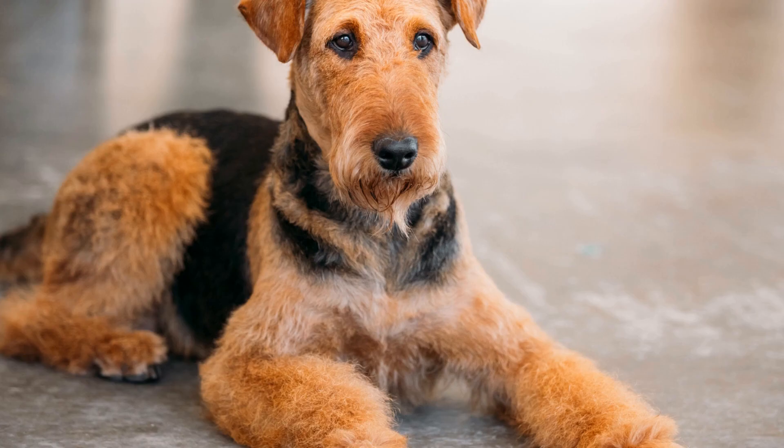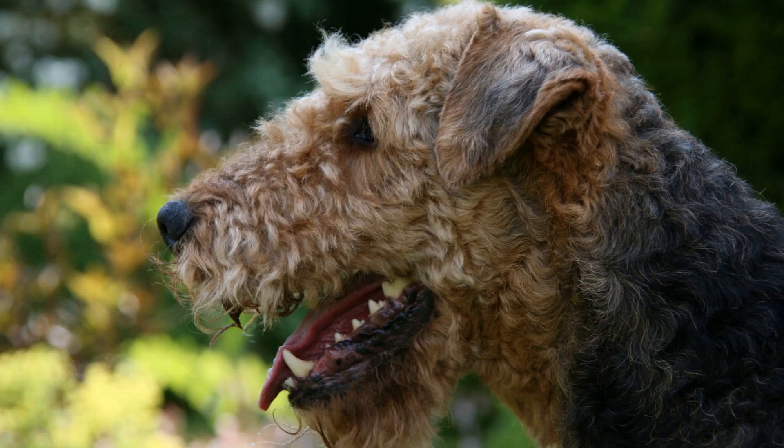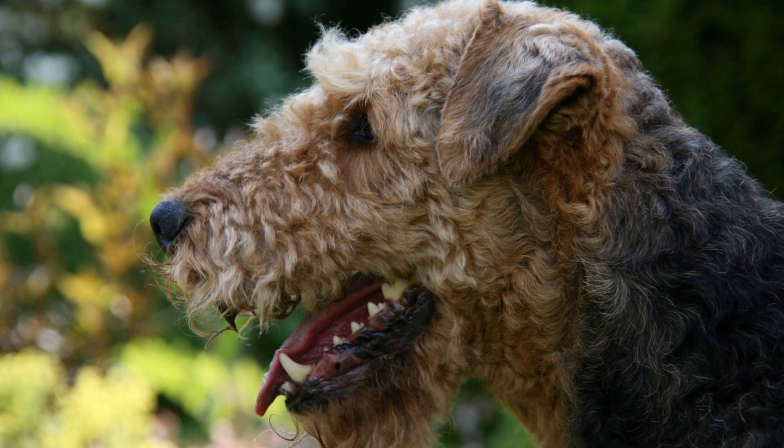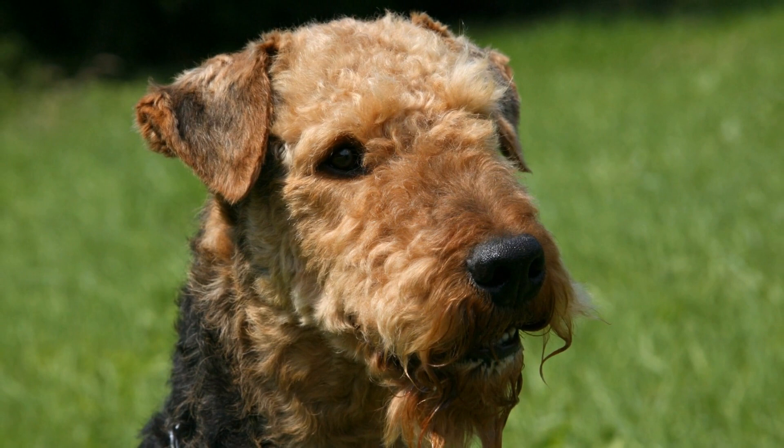Grooming plays a significant role in keeping the Airedale Terrier's coat in pristine condition. This breed has a distinct double coat consisting of a dense, wiry topcoat and a soft, insulating undercoat. Regular grooming helps to remove dead hair, prevent matting, promote healthy skin, and enhance the natural shine of their coat.